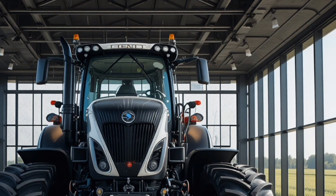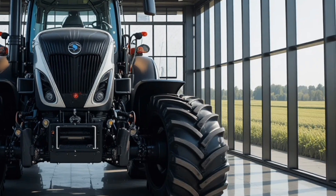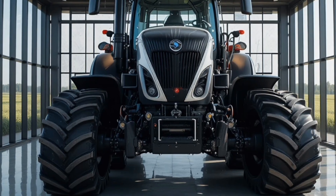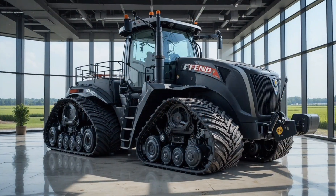The exterior features sleek lines, a reinforced chassis, and high-visibility LED lighting that not only looks impressive but ensures safe operation during early morning or late evening field work, while the massive tires and adjustable track width provide excellent stability across all terrains.